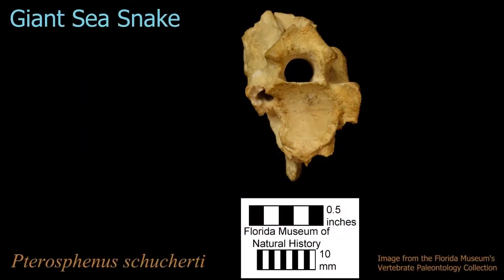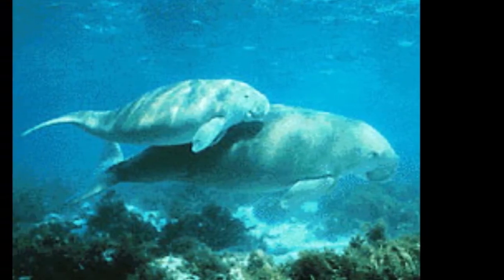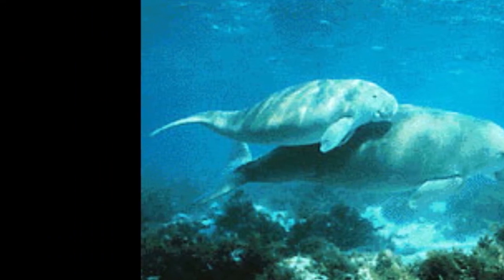The vertebrate record of Eocene fossils is exquisite too, with fossils of swordfish, sea turtles, crocodiles, sea snakes, sharks, and dugongs — which are alive today in the Indian Ocean and Southwest Pacific and resemble manatees.